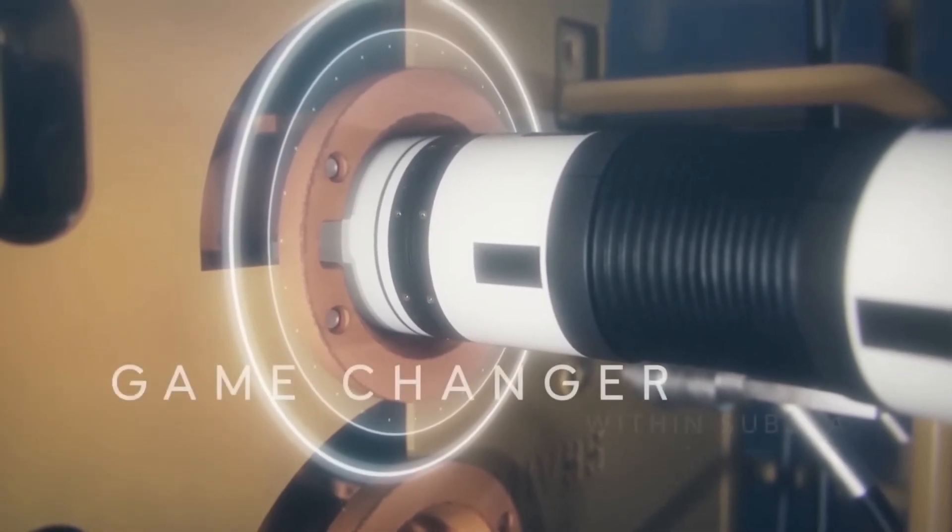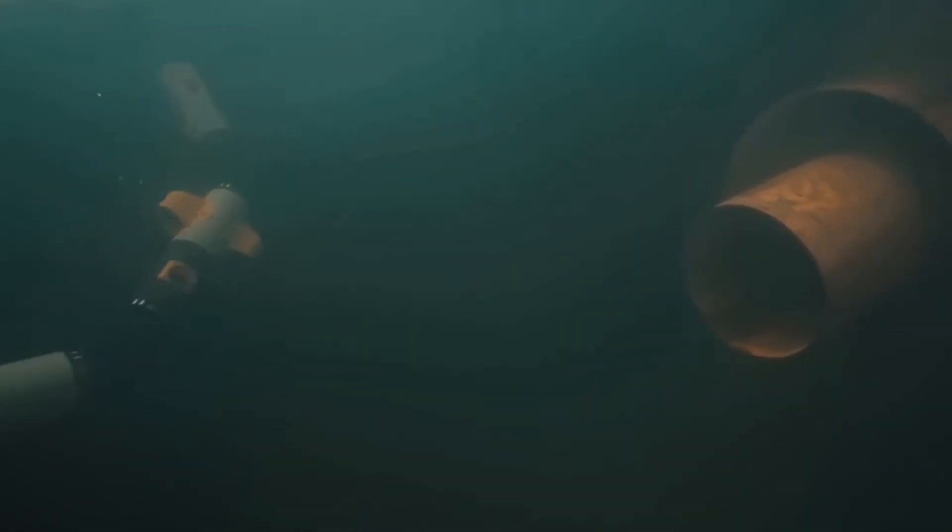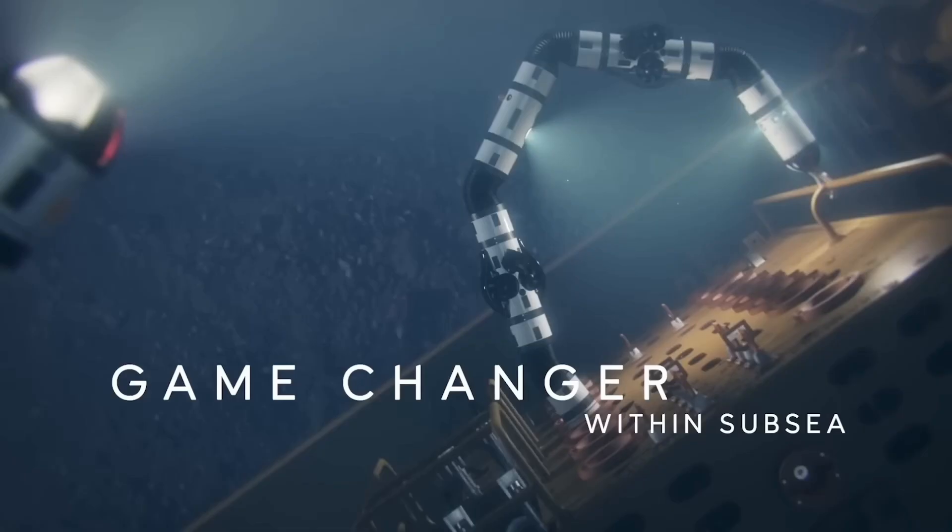These vehicles are engineered to live permanently underwater, which means they are ready to be deployed 24/7 without the need of a surface vessel. This means a safer, more efficient solution to maintaining your equipment.